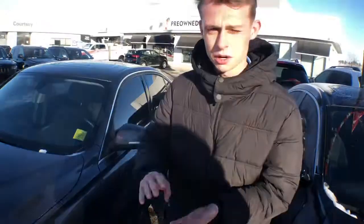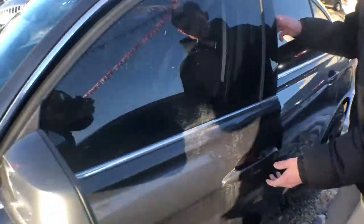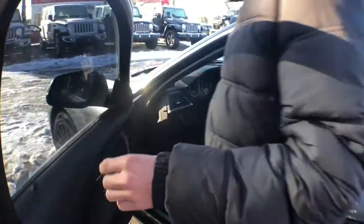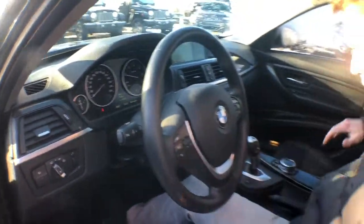No scratches, no curb rash — really clean wheels. Body paint-matched wing mirrors. On the inside, this one has got really low K, only about 84,000 kilometers on it.